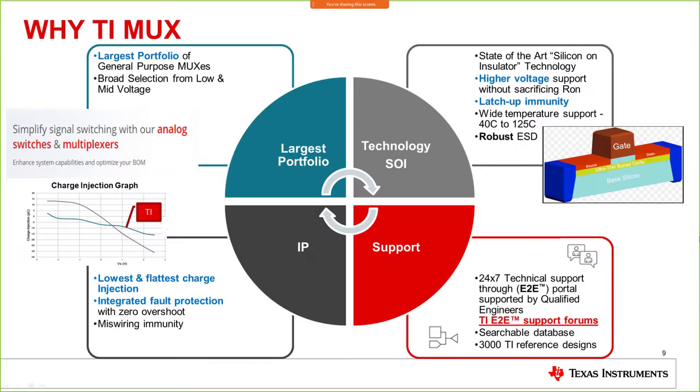Why TI MUX? We have the largest portfolio in the industry with a broad selection of low and mid voltage switches and multiplexers to choose from. We are also investing in new technology — Silicon on Insulator (SOI) — where the buried oxide provides latch-up immunity and high voltage performance for all new devices. This is where we are introducing newer devices in the areas of precision and protection, offering much more value to the industry. From an IP perspective, we've invested in the lowest and fastest charge injection and integrated fault protection.